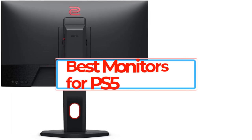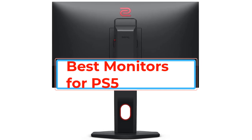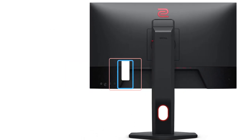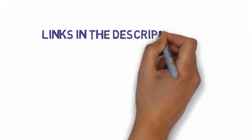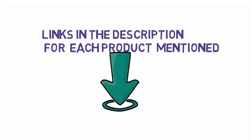Are you looking for the best monitors for PS5? In this video we will look at some of the best monitors for PS5. Before we get started, we have included links in the description, so make sure you check those out to see which one is in your budget range.